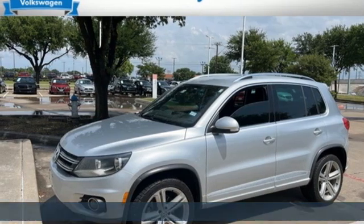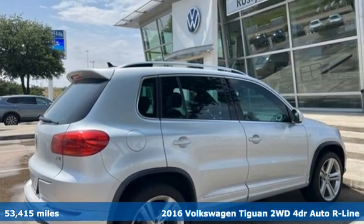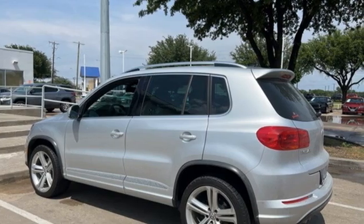It's a 2016 Volkswagen Tiguan. Poise, strength, and legitimate functionality for your ambitious lifestyle. And with features like these, every drive's a pleasure.